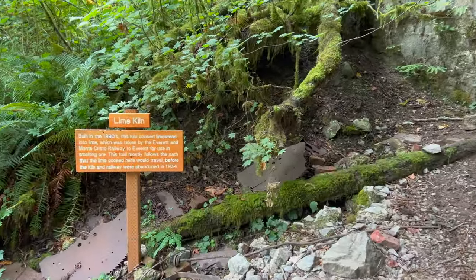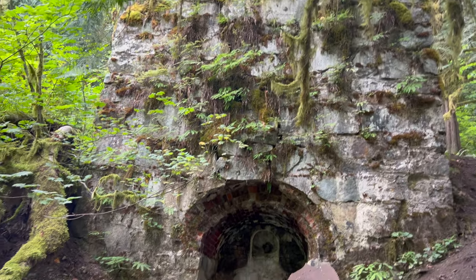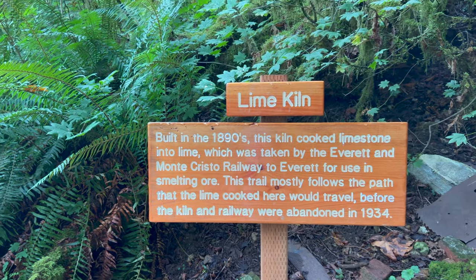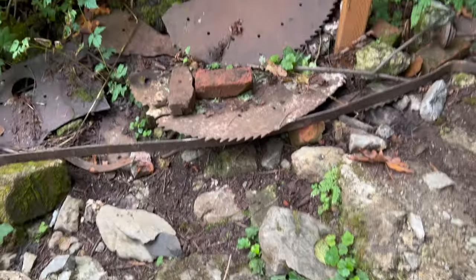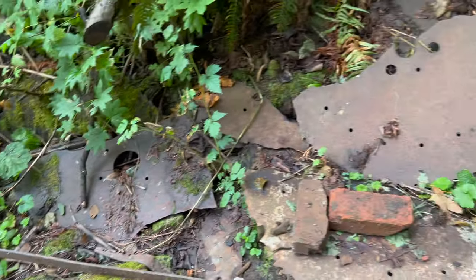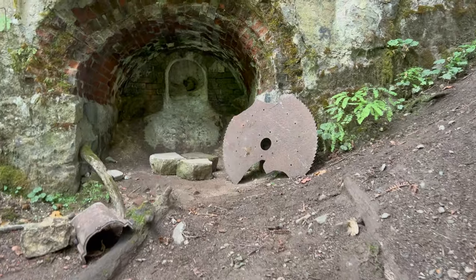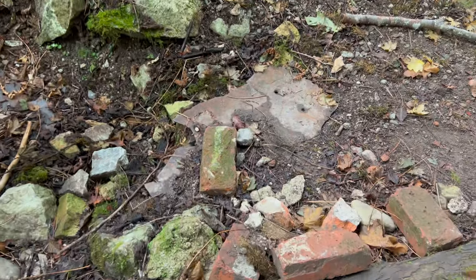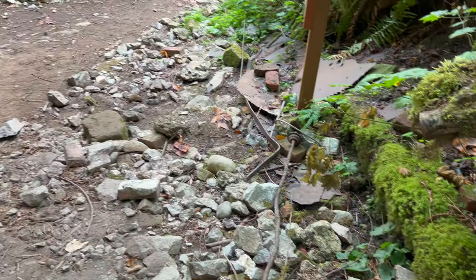So there's the front and the best-preserved kiln, and we've got some information on it. This sign tells a lot more than the last one did. Built in the 1890s, it cooked limestone into lime which was taken by the Everett Monte Cristo Railway to use in smelting ore. Around this sign are a lot of artifacts - we've got saw blades from the logging they did. They cut down a lot of Douglas fir to get these lime kilns going. There's maybe the best one right there leaning against the kiln itself. I'm not sure what that piece of metal was, and there's a lot of brick in here. Some really neat bricks actually said where they were made - in Spokane. I'm not seeing them, but if I find them I will take more video.